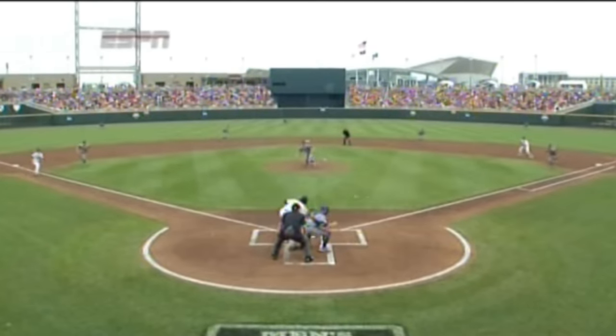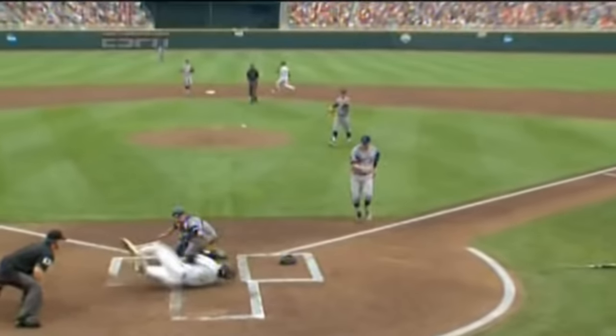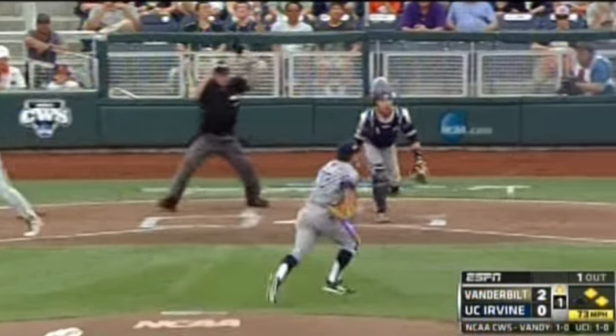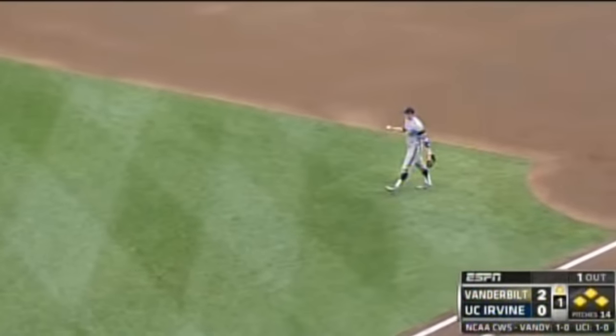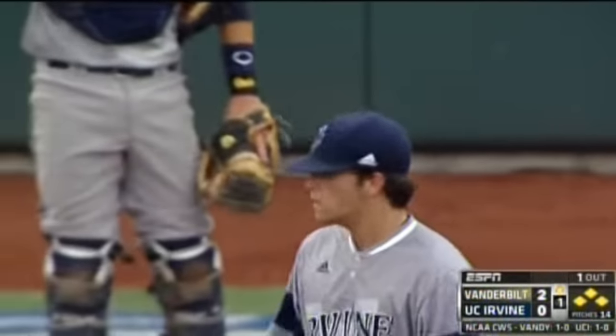Tags him. You can see it's a safety squeeze too. Reynolds waiting until the ball goes down, and it's played about as well as it possibly can be. Only play to first — Sparks safe at first base. Vanderbilt: three bunts, small balling the Anteaters.